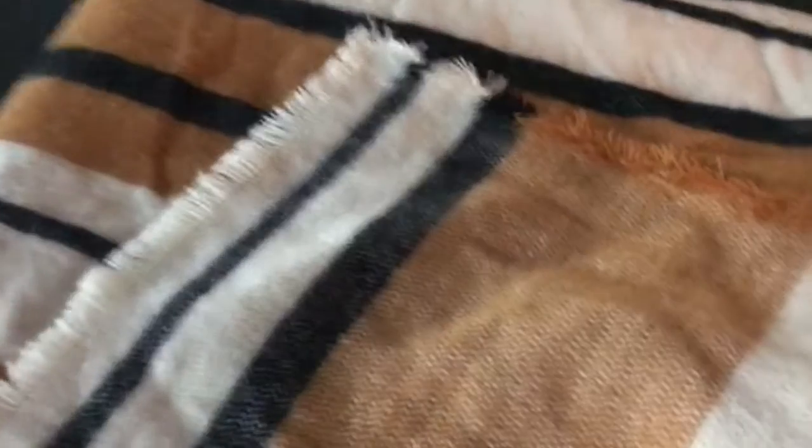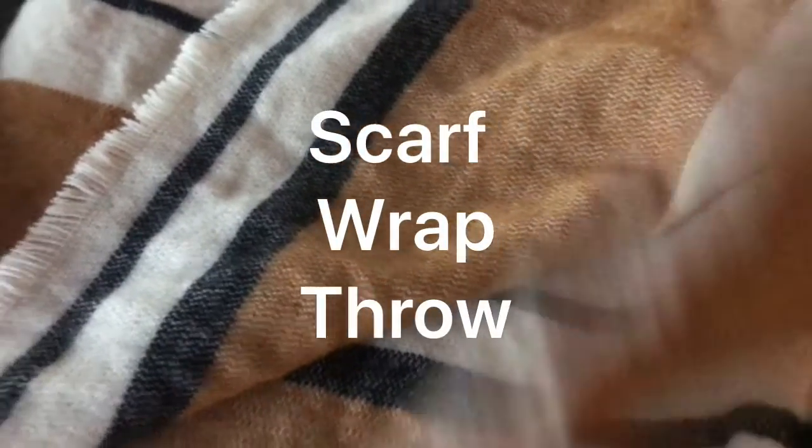Here I have this item with Burberry colors, but it's not Burberry — it's made by Zara. I paid $2.99 for it.